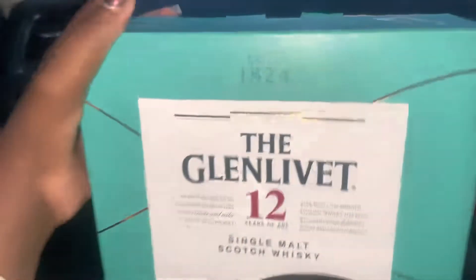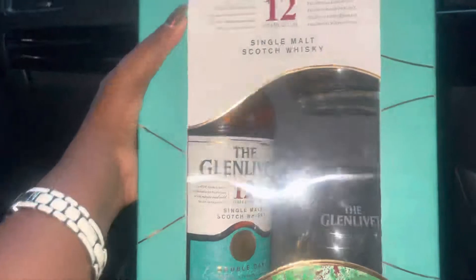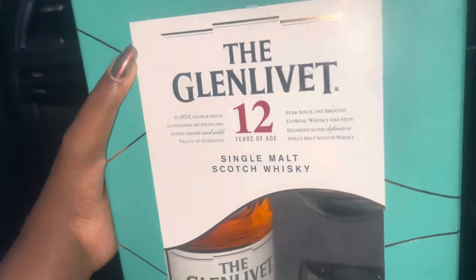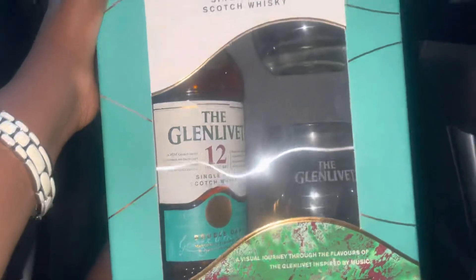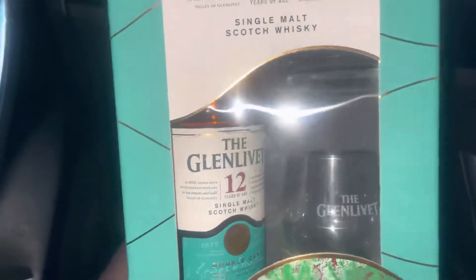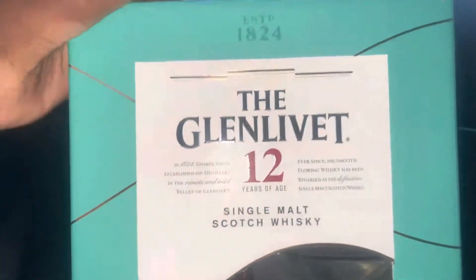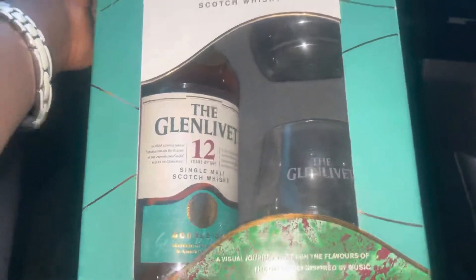Hello everybody, welcome back to my channel. Today I'm trying a new drink — the Glenlivet 12 Years single malt Scotch whiskey. I see it comes with two glasses. Oh my god, the box inside looks so amazing. I'm gonna open this up and show you guys the kind of glasses that come with this drink. Stay tuned, and then I'll tell you if it's nice or not, but I suspect it will be nice from the box.